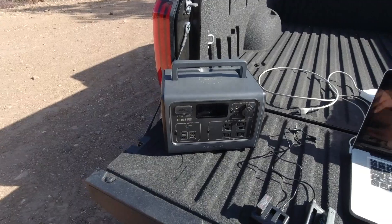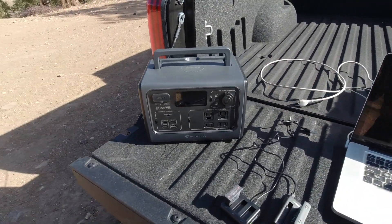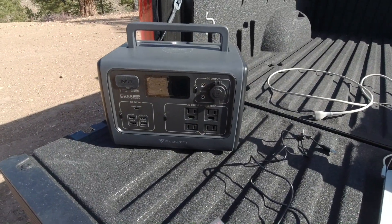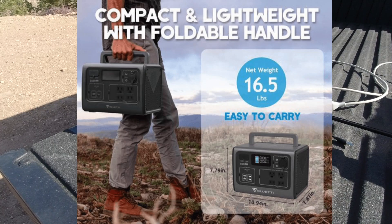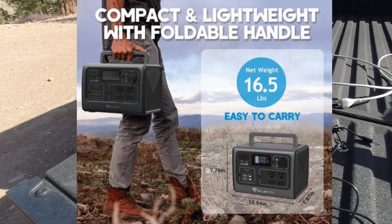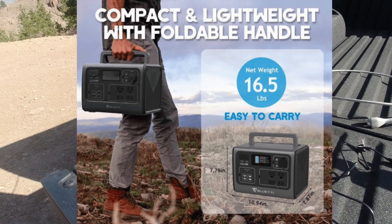It's also lightweight — it only weighs 16.5 pounds, so it's not heavy at all and you can carry it almost anywhere. The exact dimensions are 10.94 inches wide, 7.87 inches deep, and 7.79 inches tall.